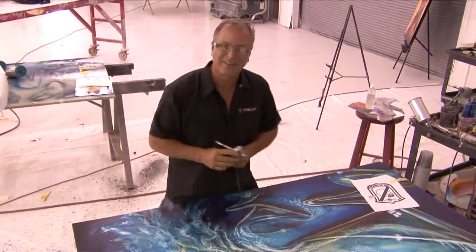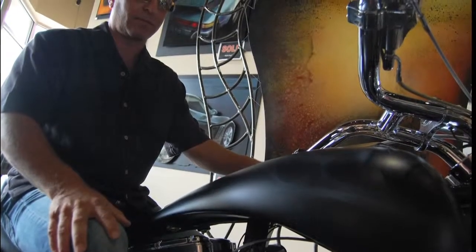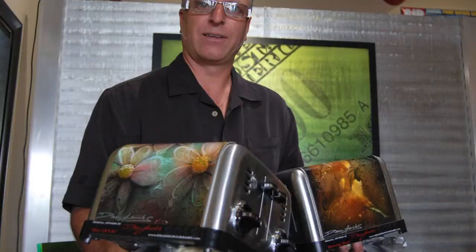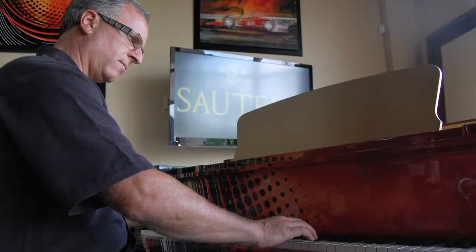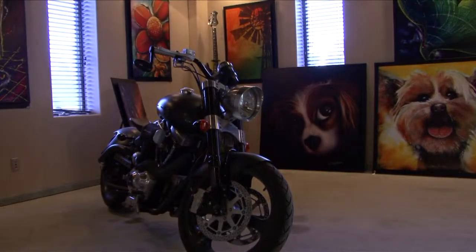Even if they're just stripes, you're using color and you're using flakes and pearls and metallics in a different way. And that ends up being the artistic side — the way the patterns happen. Even if it's a classy, sportier paint job and doesn't have a mural on it, it's still a painting and a piece of artwork to me.